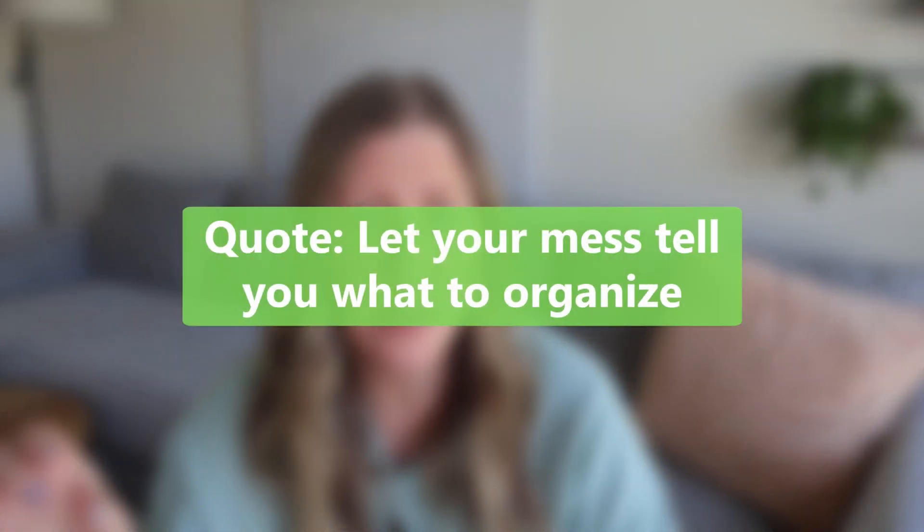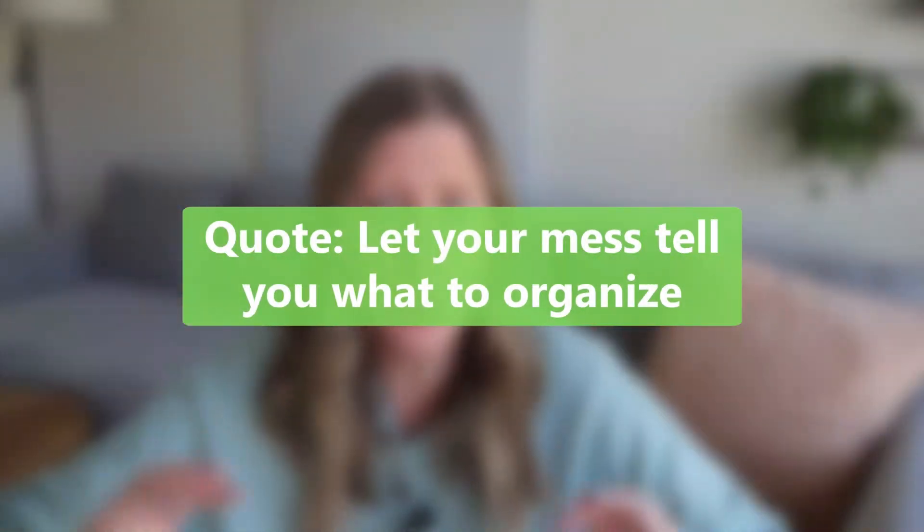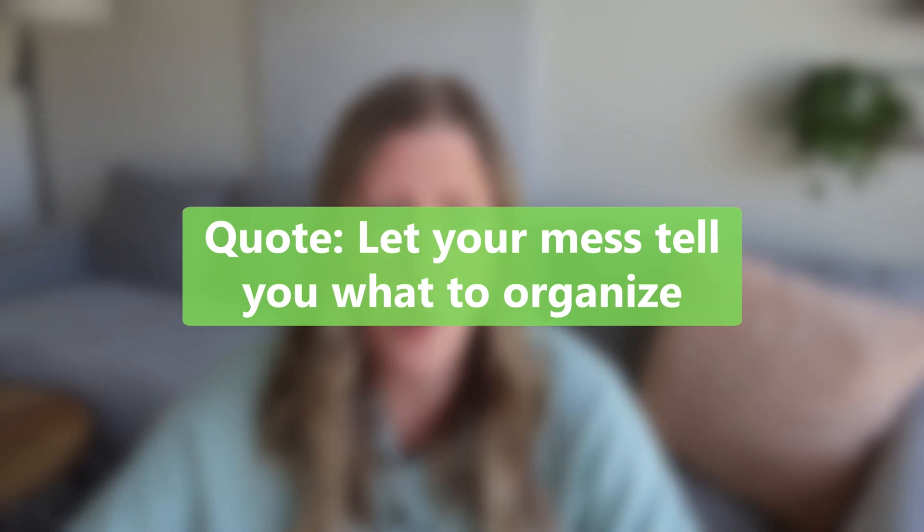This next thing I heard from Cass from her YouTube channel called Clutterbug, and she said: let your mess tell you where you need a system — where you're going wrong and being disorganized. So maybe there's a bookkeeping task that you hate doing. Maybe you hate sending out invoices to your clients because it always feels like it takes so long and it's so disorganized — you don't have a good system in place. So that's a clue to you to spend a little time and create a system for that area.